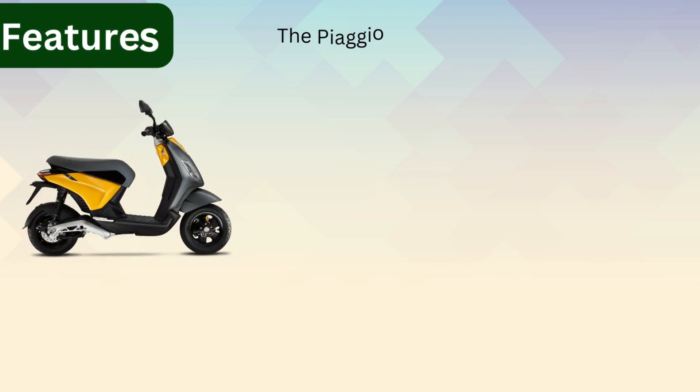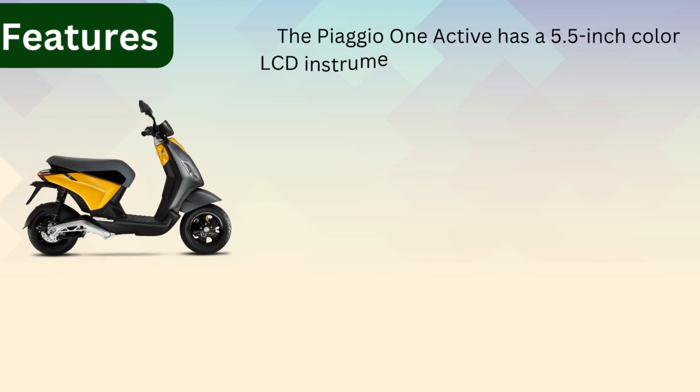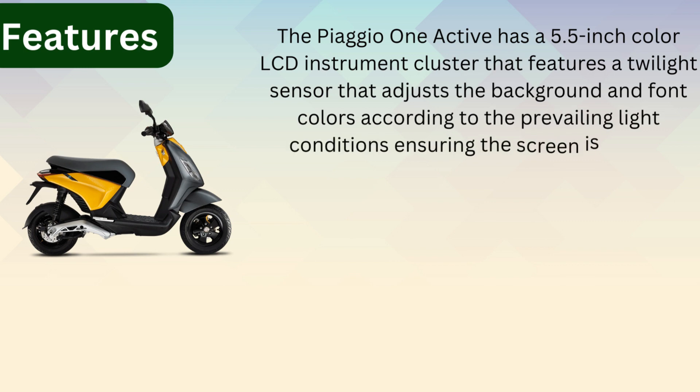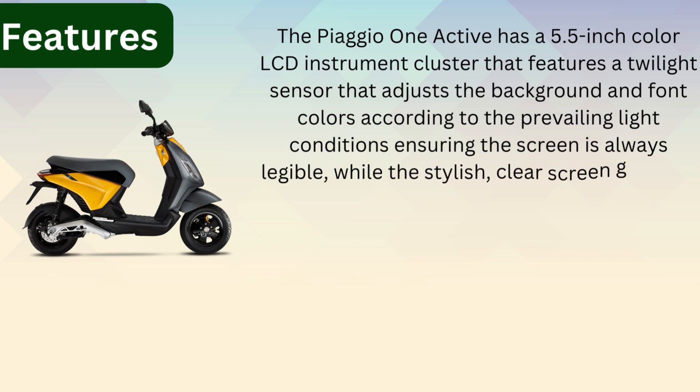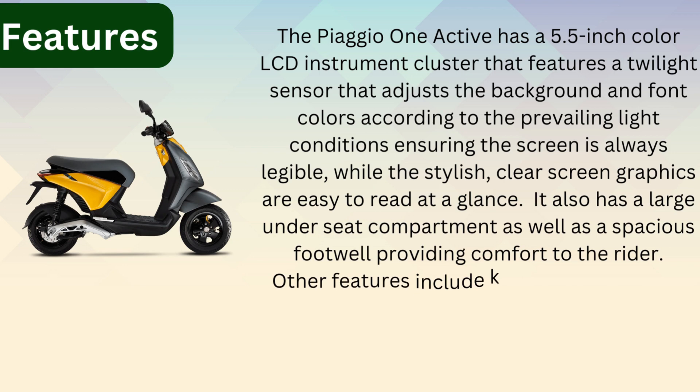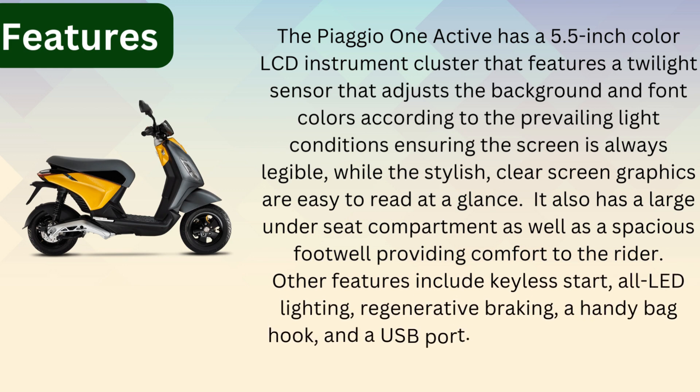Features. The PSU-102 has a 5.5 inch color LCD instrument cluster that features a pillar sensor that adjusts the background and front colors according to the prevailing light conditions, ensuring the screen is always visible. The stylish graphics are easy to read at a glance. It also has a large underseat compartment as well as a spacious footboard providing comfort to the rider. Other features include keyless entry, LED lighting, regenerative braking, a handgrip warmer, and a USB port. It is offered in 6 color variants.